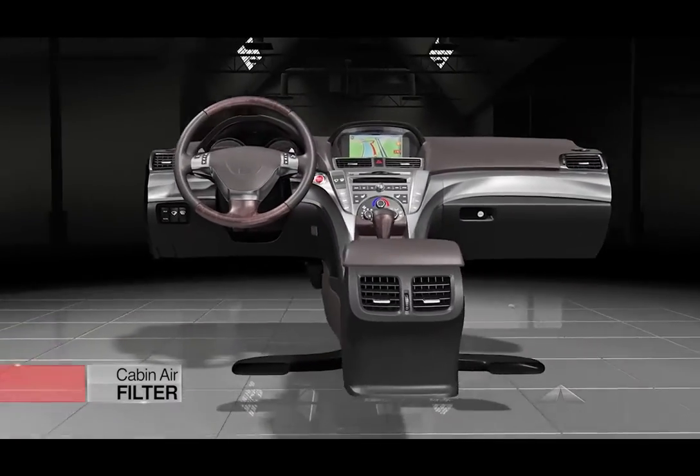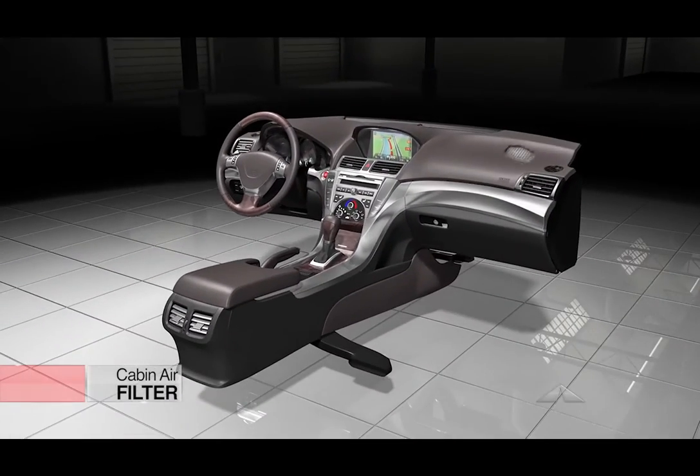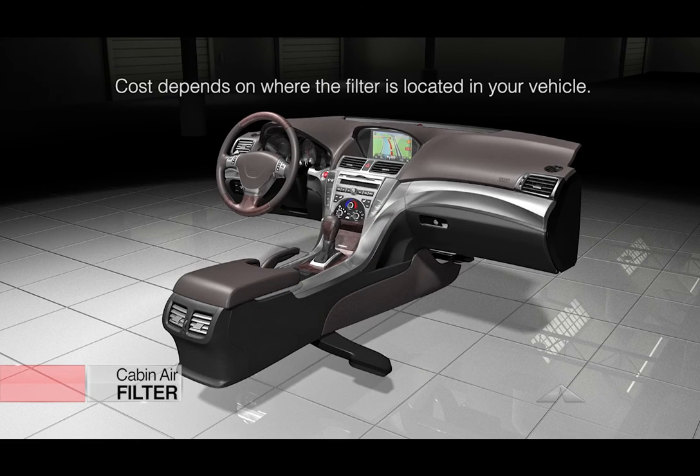Cabin air filters are reasonably priced. However, where they are placed in the vehicle may require some time and labor to access. Some are reached from the engine compartment, others are accessed through the glove compartment or behind the dashboard. The cost of replacing your cabin air filter depends on where it's located in your vehicle.